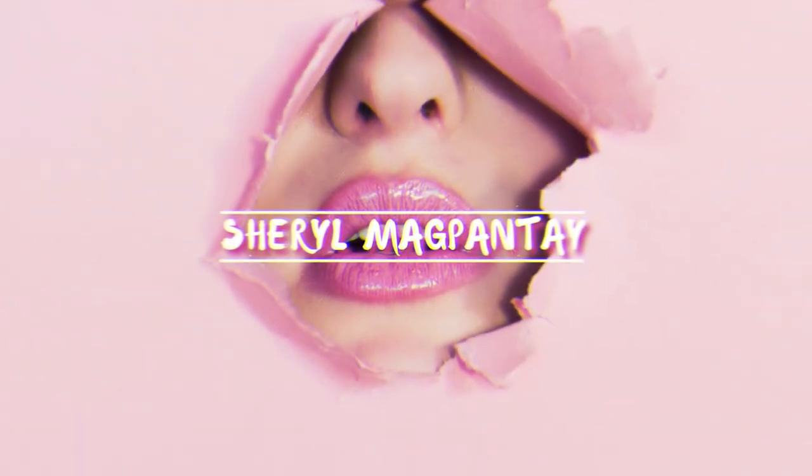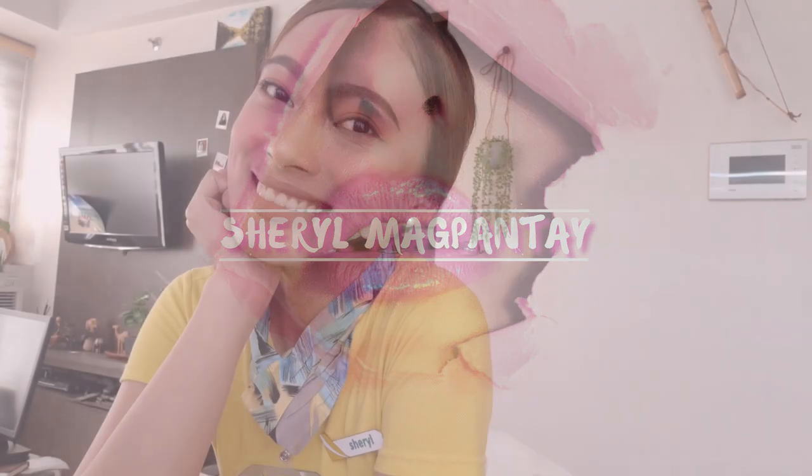Hi guys! Welcome back to my channel! So for today's video, I'll show you how I did this.